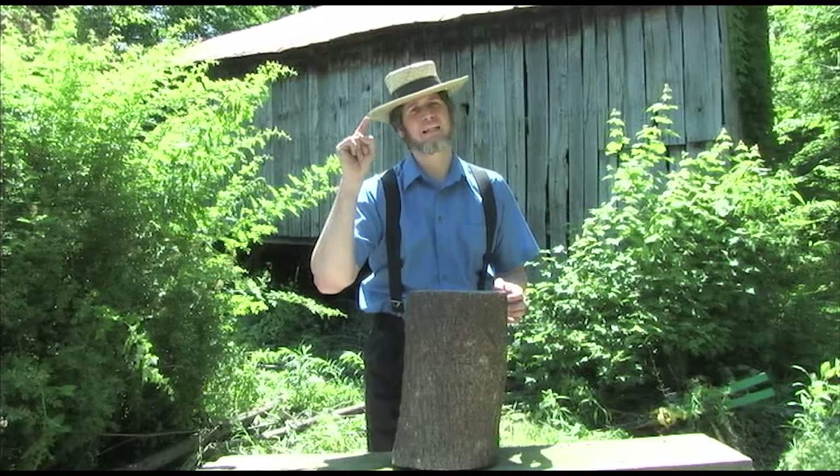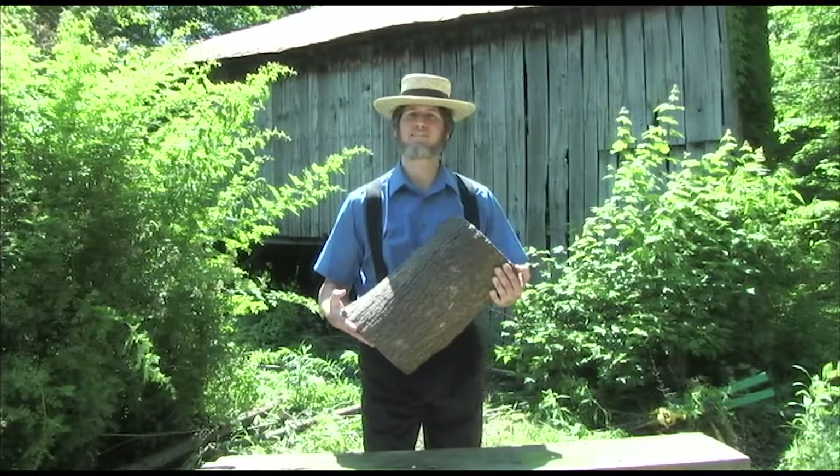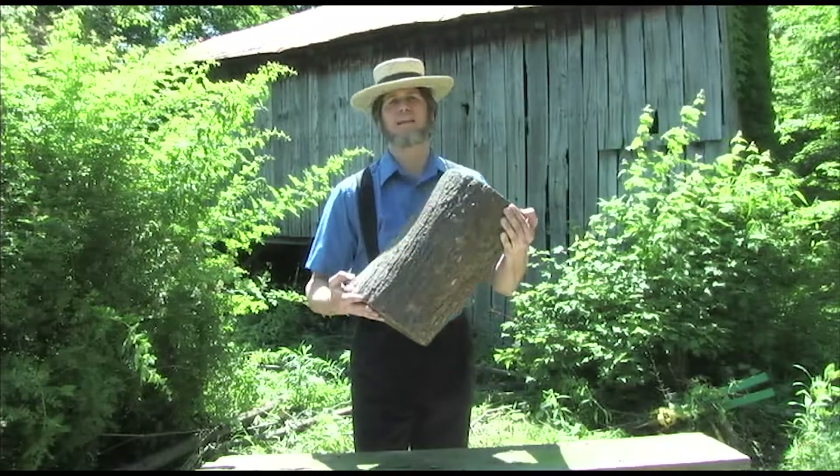We're Amish. It's not like we really have very good health care. Look at this thing. Is it heavy? You better believe it's heavy, because it's quality.